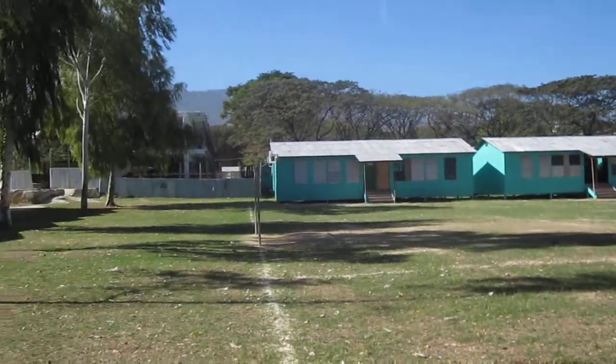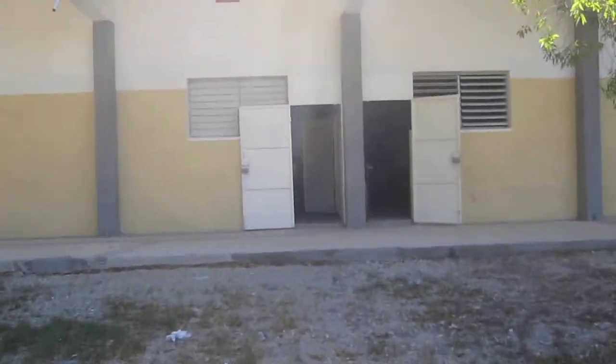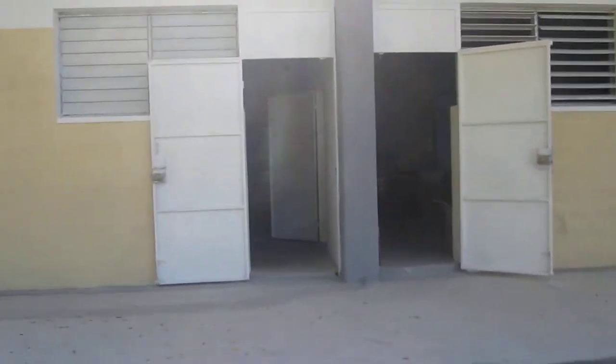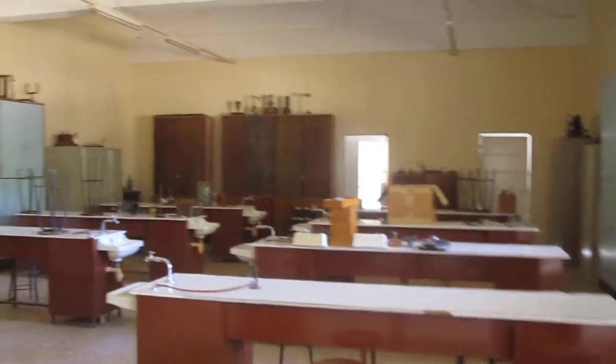We are now at St. Louis Gonzague School in Haiti and we are going to enter the new physics and chemistry laboratory. This room is to teach the theoretical part of physics, and this room is to teach the experimental parts.